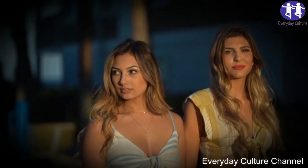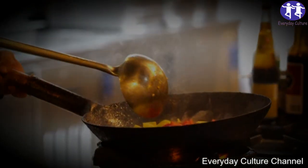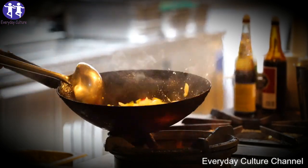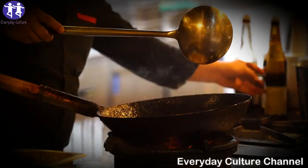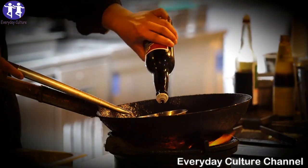Apple Cider Vinegar and Baking Soda Weight Loss Recipe. Ingredients: 8 ounces of drinking water, warm or room temperature; 1 tablespoon apple cider vinegar; 1/8 teaspoon baking soda. Combine all these ingredients in a glass and drink it first thing in the morning. Then drink another serving before you go to bed at night.